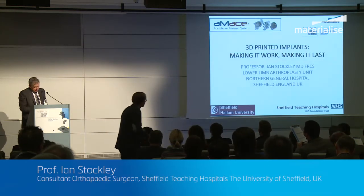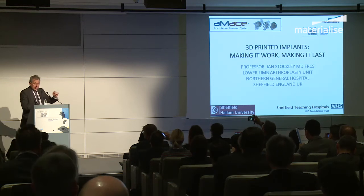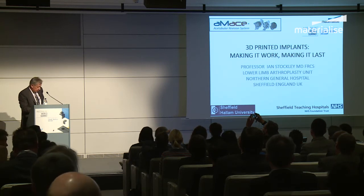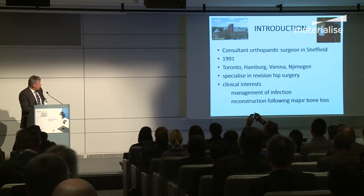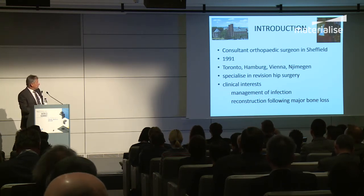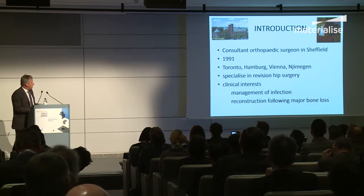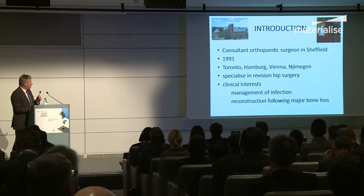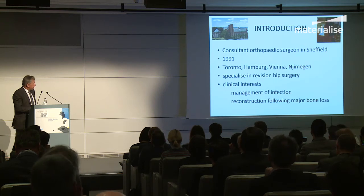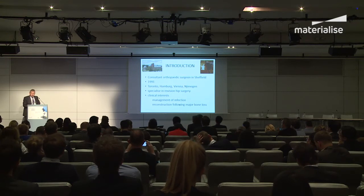I'd like to thank Mobilize for inviting me to speak on my experience of using 3D printed implants for reconstruction of major pelvic defects. I'm an orthopedic surgeon and I've been in Sheffield since 1991 — Sheffield's a city in the north of England, Steel City. You see a fair amount of hip surgery. Training in Toronto, Hamburg, Vienna and Nijmegen, basically focusing on infection management and how to reconstruct following major bone loss.